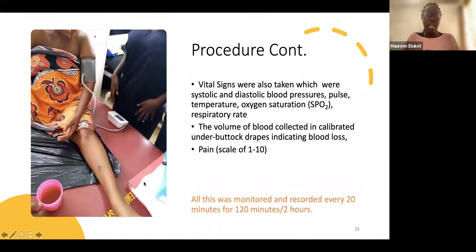Vital signs were taken not only at recruitment but throughout the study: blood pressure (systolic and diastolic), pulse rate, temperature, oxygen saturation, and respiratory rate. Blood volume collected in calibrated under-buttock drapes indicated blood loss. We also assessed pain, discomfort, heat buildup, and ability to breathe — since the device exerts pressure on the belly, it could cause changes in breathing or pain. These were monitored and recorded every 20 minutes for close to two hours.